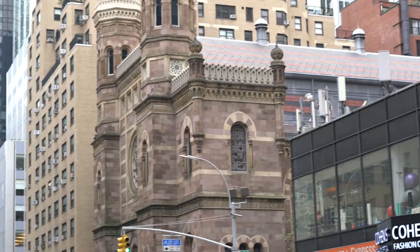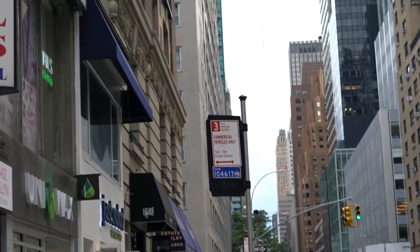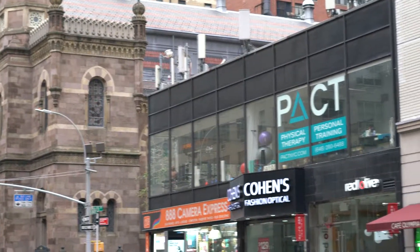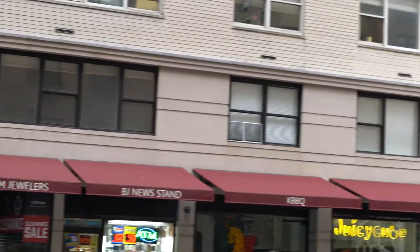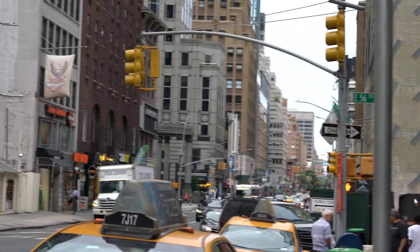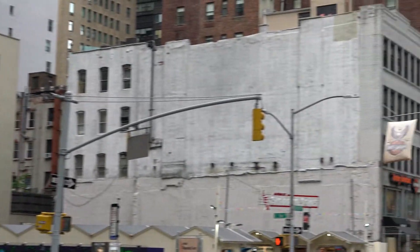And you can see, if you look south on Lexington, all the tall buildings that are south of here, and all the development that's happening around here. Turning to the north, you can see even more development happening. So the synagogue is in an ideal location, with so many things going on around here. The synagogue itself is right at 54th and Lexington.